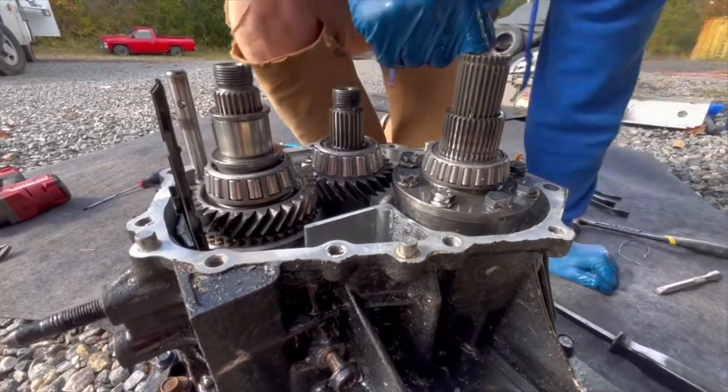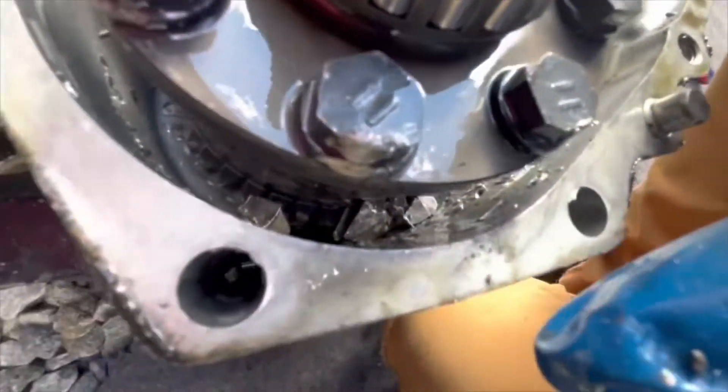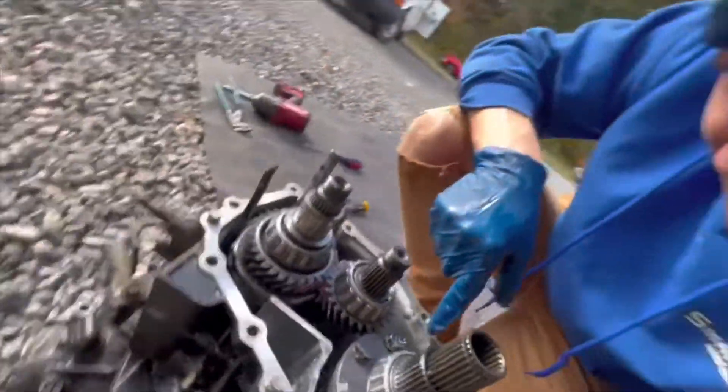I'll show you what's blocking us right here — see down in there? Right there, you can see the actual chunks of the gears.